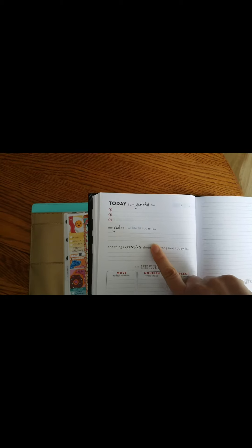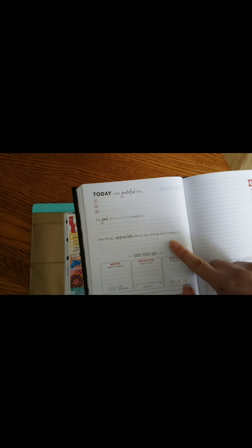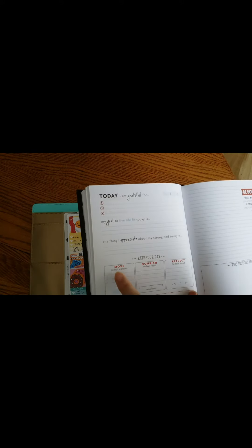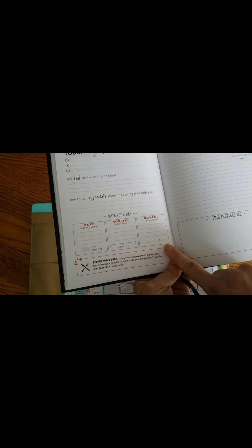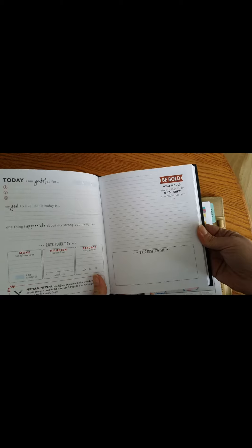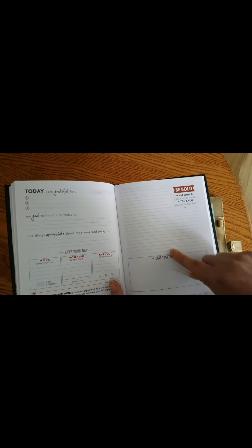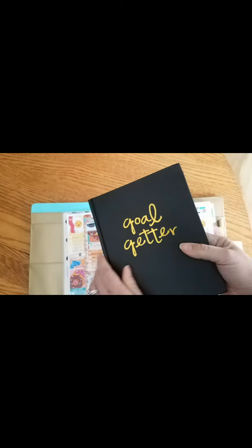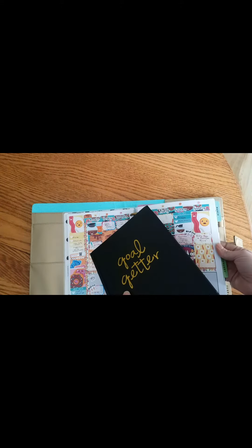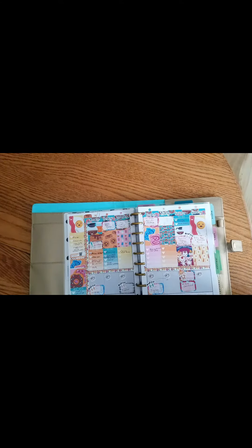I do like that it starts with your goal for fitness and 'one thing I appreciate about my body' — again things I'd probably fill out at the end of the day. Then you write your day: move, nourish, reflect. You log minutes, energy level, and your mood, which is pretty cool. There's a little fit tip, and on the side I'm going to add my fruit and veggie tracker and water tracker as a running log. It has a handy little bookmark so I won't have to flip through my Happy Planner — I think I'll actually use it.